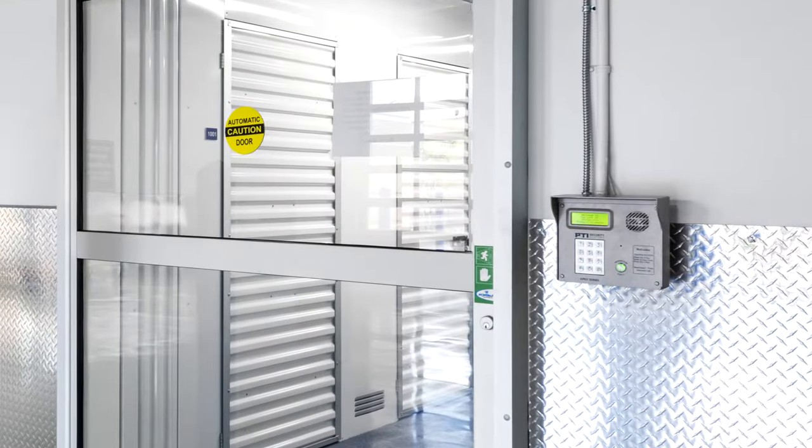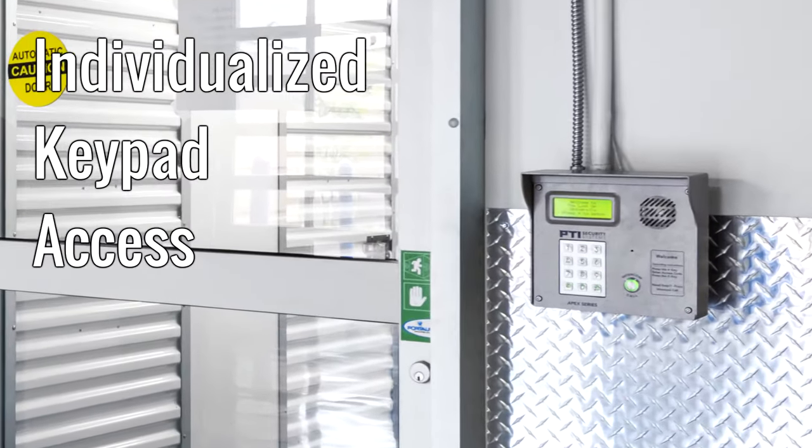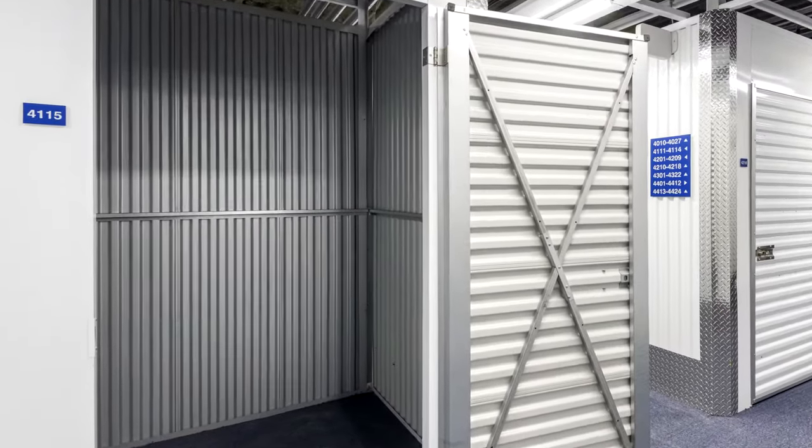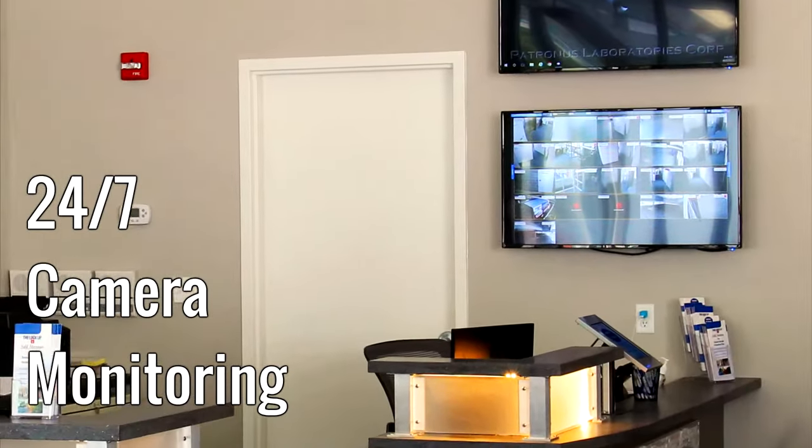Our state-of-the-art facility offers you secure, individualized keypad access to our indoor loading bays and to your specific storage unit area, and 24/7 camera monitoring.